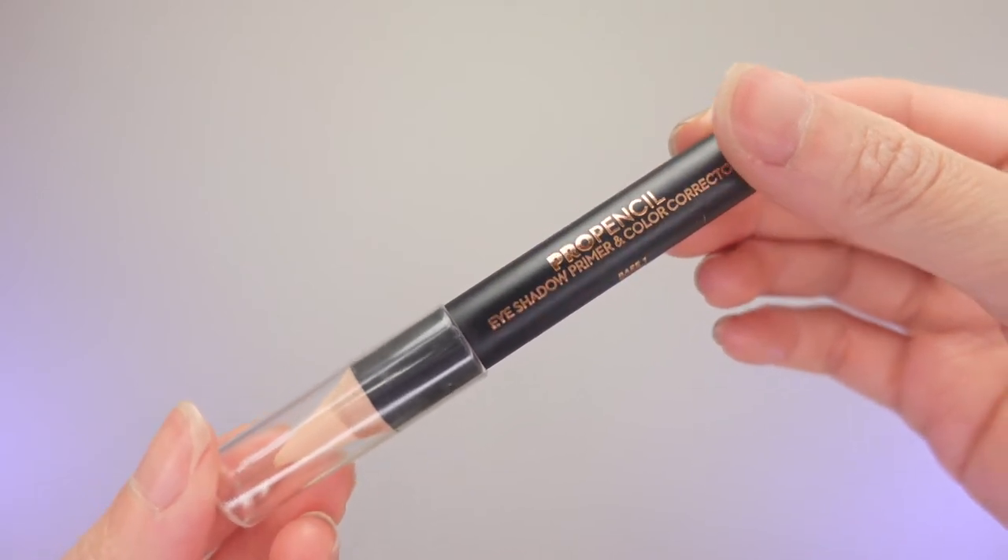The last items are my eyeshadows. I love wearing eyeshadows because they open up your eyes — I have really tiny, short, stubby lashes. I've been wearing lash extensions for the past few months and they seem to do fine, except I think I need a refill. I have the Anastasia Pro Pencil, which is an eyeshadow primer and color corrector. I'm going to put this on my eyelids and also add a little bit to cover my dark circles.